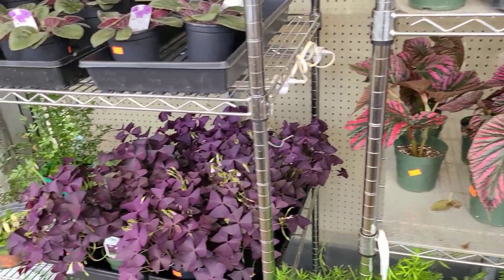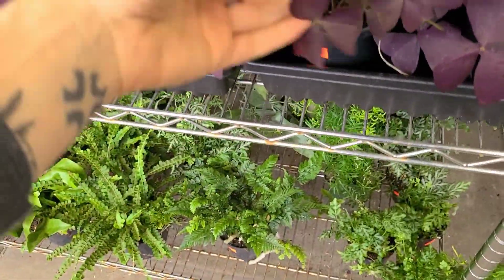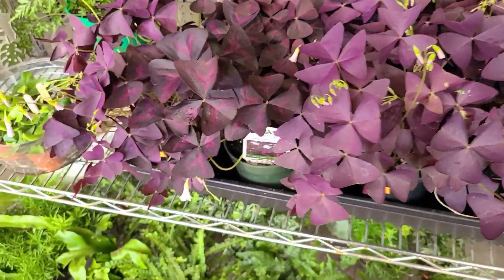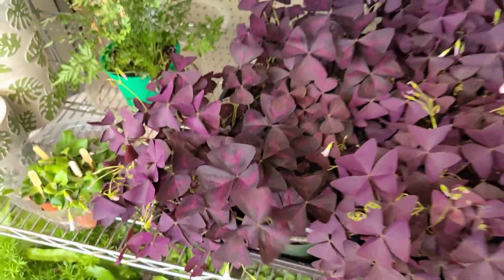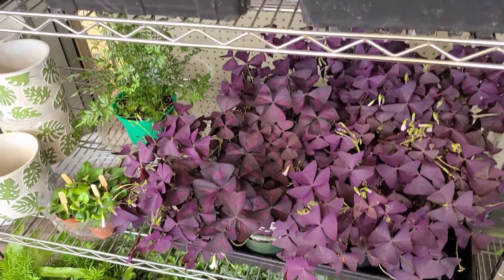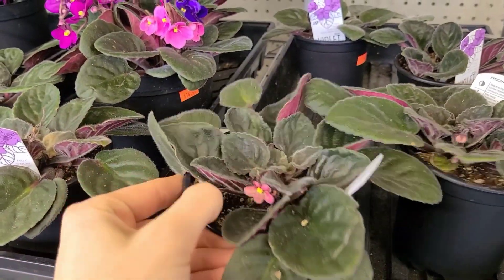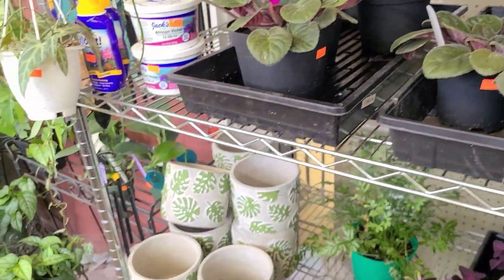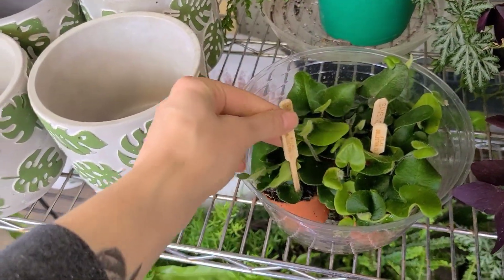Some oxalis over here for $4.99 — that's a really good price. I love the purple leaves, obviously, because how many plants actually are legitimately purple? Some more little baby heartleaf ferns and more ferns down here.